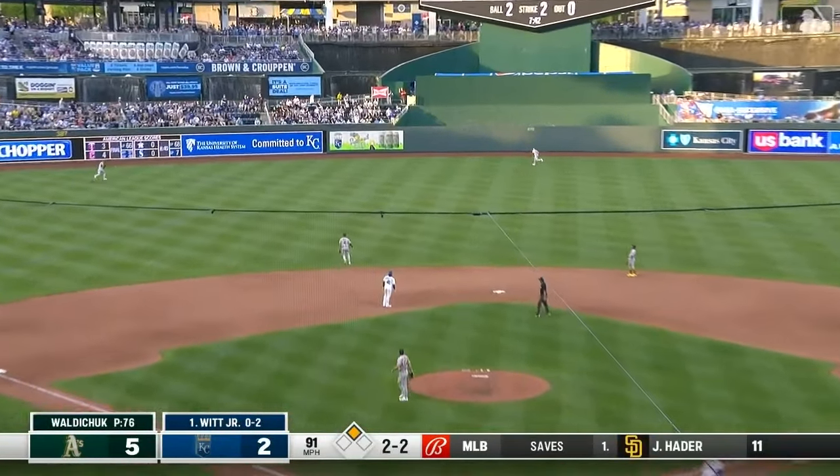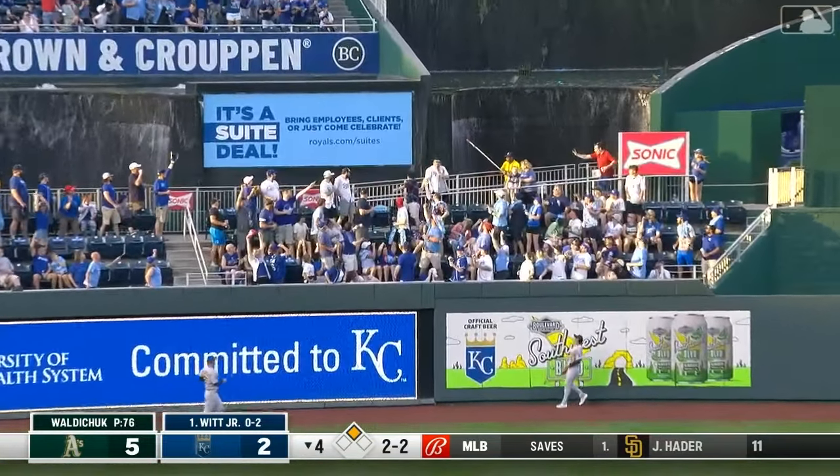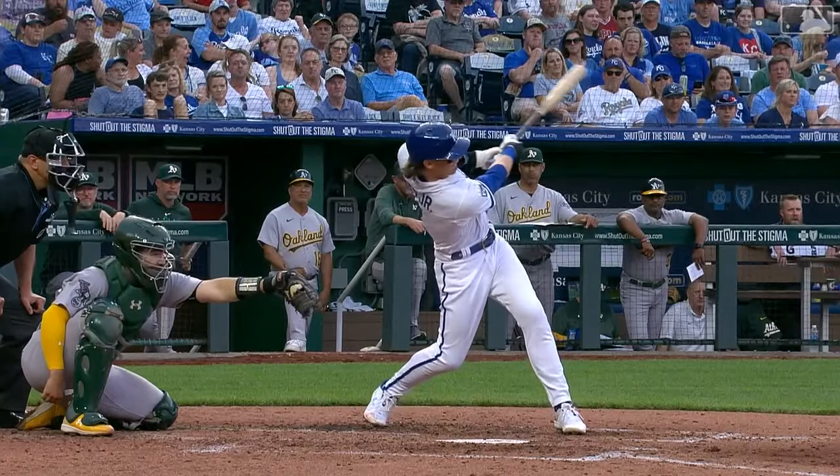A Bobby blast — deep left center, toward the fountains — and gone. It's a two-run homer and the Royals are down by just one.